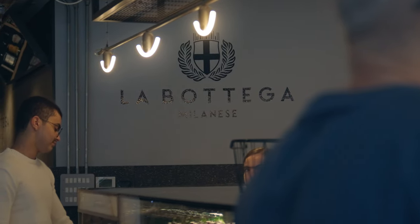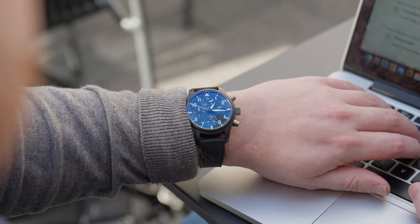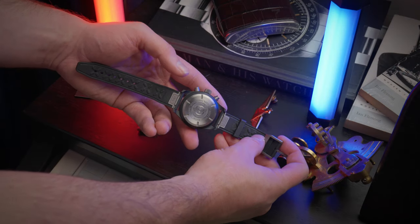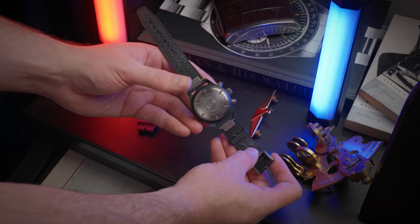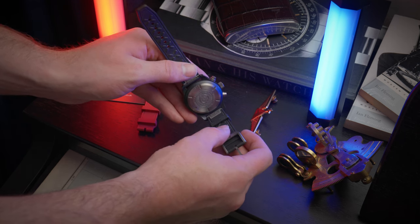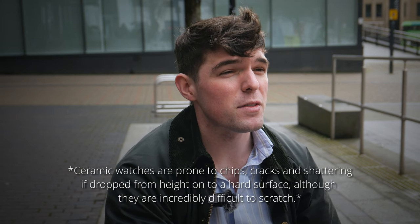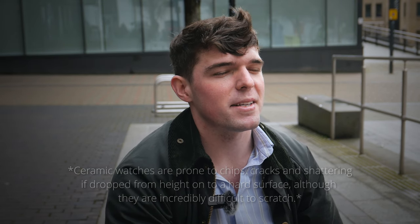I'm a big fan of IWC's rubber straps. They're extremely supple, more supple than cheaper options out there, and the titanium hardware helps reinforce the fact that this is a hardy tool watch. Unless you drop it. This watch is going to be very well protected from everyday life and even tougher scenarios, with ceramic and titanium being notoriously hard to scratch.